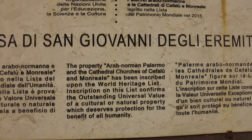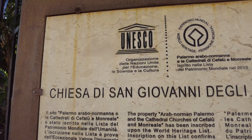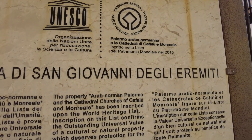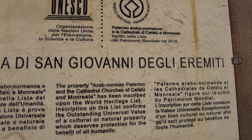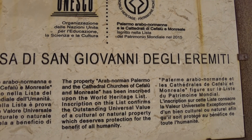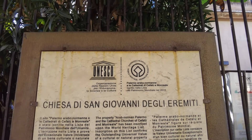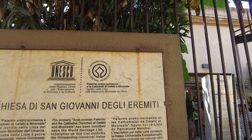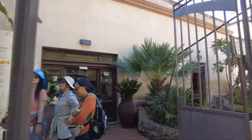So here's what the sign says. It says Chiza de San Giovanni Degli Eremiti. And it says the property of Erid Norman and Palermo, the Cathedral Churches of Montreal or Monreal has been inscribed upon the World Heritage List. But that's where I'm headed. They say it's supposed to be a pretty good church. It costs six bucks to get in, so it's kind of an expensive little place, but we'll go take a look.